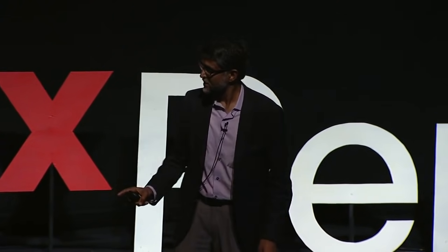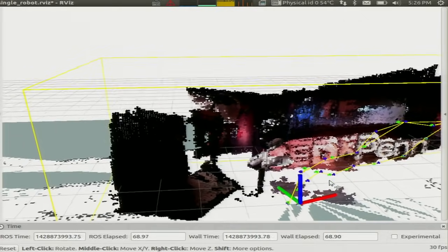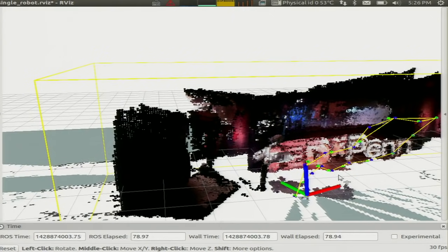This robot uses onboard sensors, cameras and laser scanners to scan the environment. It detects features from the environment and determines where it is relative to those features using a method of triangulation. Then it can assemble all these features into a map like you see behind me, which allows the robot to understand where the obstacles are and navigate in a collision-free manner.